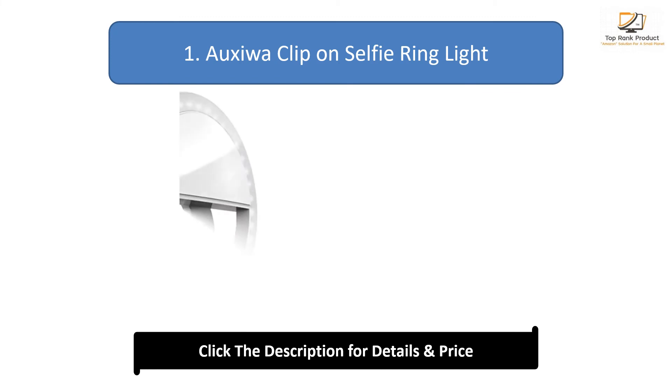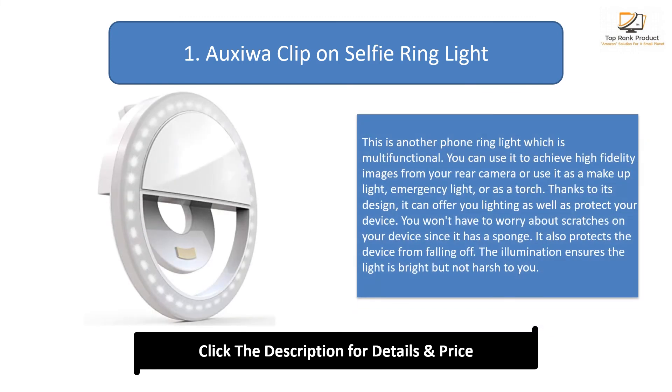Number 1: OxyWire Clip On Selfie Ring Light. This is another multifunctional phone ring light. You can use it to achieve high fidelity images from your rear camera, or use it as a makeup light, emergency light, or torch. Thanks to its design, it can offer lighting while also protecting your device. You won't have to worry about scratches since it has a sponge, and it also protects the device from falling off. The illumination ensures the light is bright but not harsh.